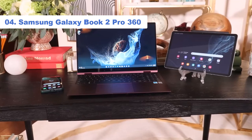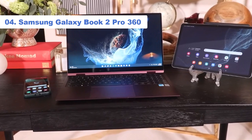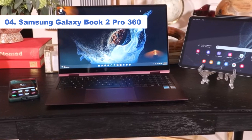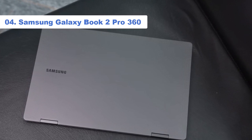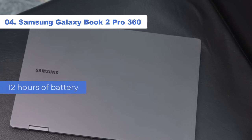On top of that, for those who love watching Netflix, Hulu, HBO Max, or any other streaming app on their laptops, they'll appreciate the Galaxy Book 2 Pro 360's colorful, bright, and vivid display. To top it all off, its battery life is phenomenal, offering nearly 12 hours of battery life on a charge.